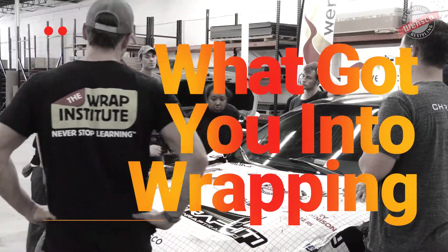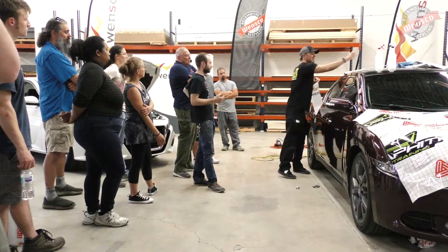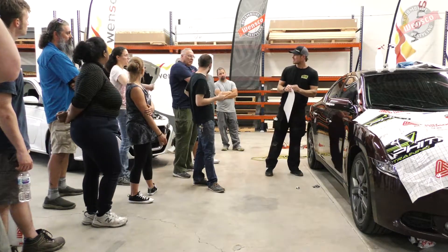I actually wasn't interested in it because I didn't know that would have been a possibility for me. I went to school for graphic design — I wouldn't have imagined I would be doing wrapping, but now I am, so here we are.